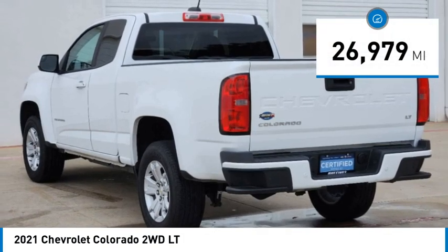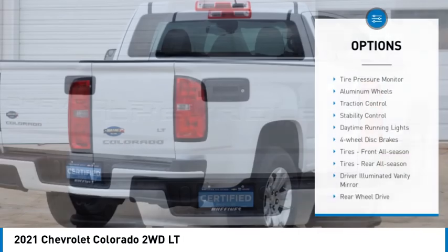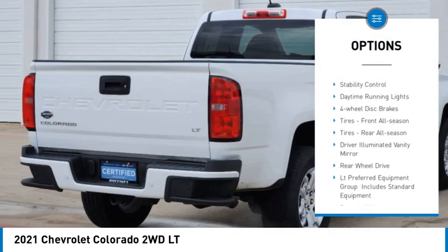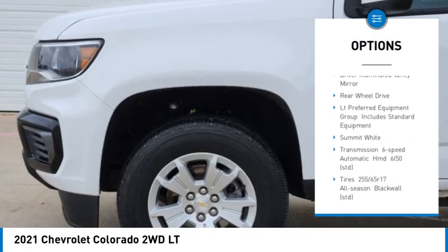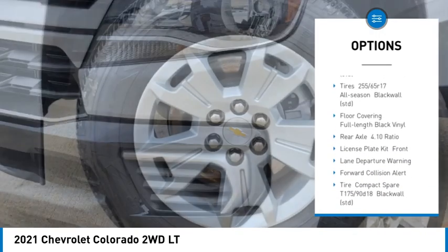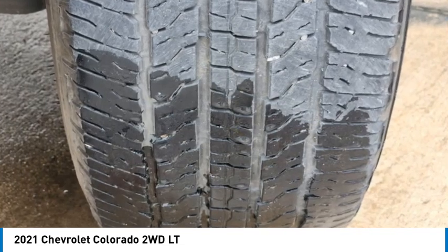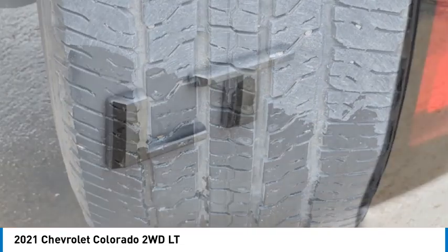This vehicle has less than 30,000 miles. Here are some of this vehicle's great options: tire pressure monitor, aluminum wheels, traction control, stability control, daytime running lights, four-wheel disc brakes, front all-season tires, rear all-season tires, driver illuminated vanity mirror, rear wheel drive.